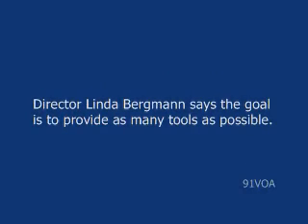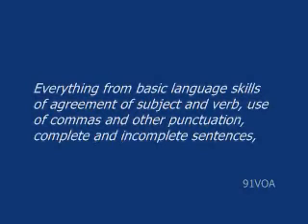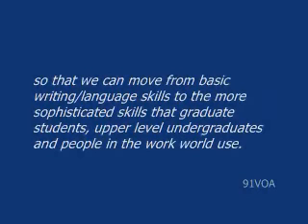Director Linda Bergman says the goal is to provide as many tools as possible — everything from basic language skills of agreement of subject and verb, use of commas and other punctuation, complete and incomplete sentences, so that we can move from basic writing language skills to the more sophisticated skills that graduate students, upper level undergraduates and people in the work world use.